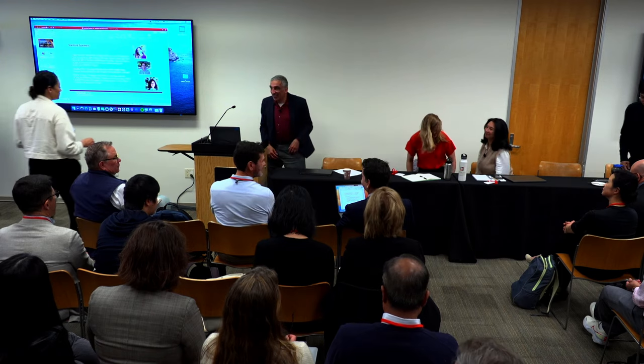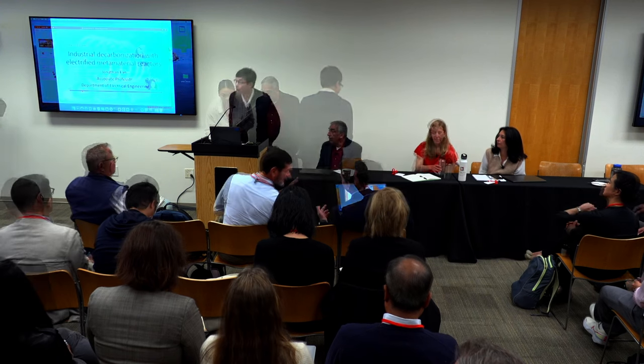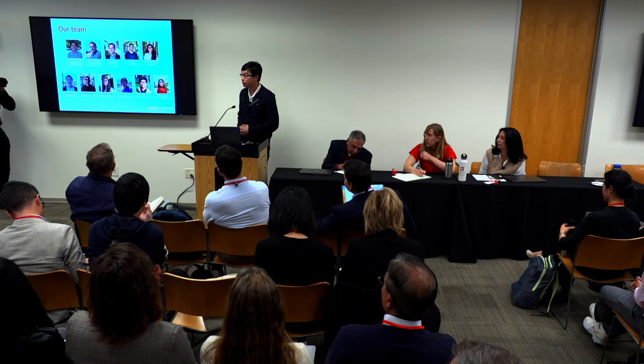Next up is Jonathan Fan, talking about his inductive heating reactors. Thank you to Richard and the rest of the organizers for this incredible event. I want to tell you about the work we're doing in thermochemistry. Before I begin, I want to acknowledge my team — the work is incredibly interdisciplinary, working closely with faculty specializing in chemistry, chemical engineering, and power electronics. The students are from essentially every engineering department except bioengineering.